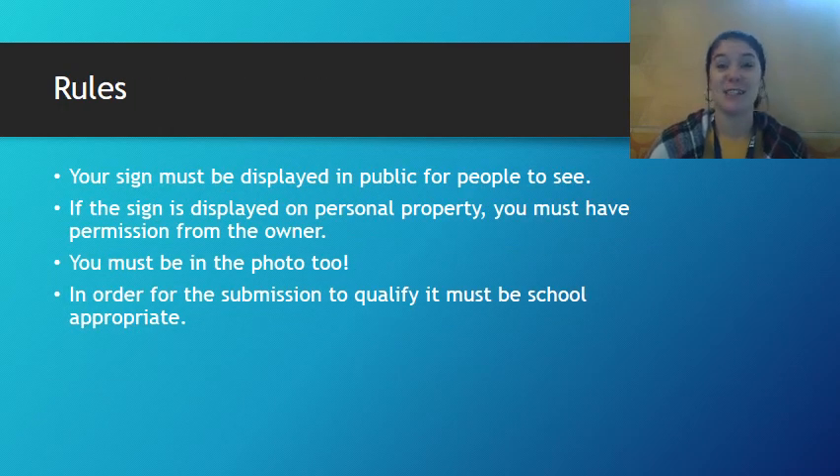Well, this is a contest, so that means there are rules. Your sign must be displayed in public for people to see. However, if the sign is displayed on personal property — meaning someone's home or business — you must have permission from that owner to display the sign. Things like streets and corners or posts are public domain and you can totally put things there. You must be in your photo for your photo to qualify.